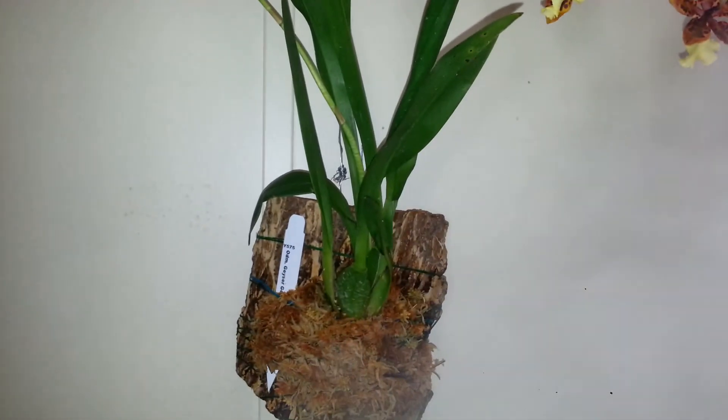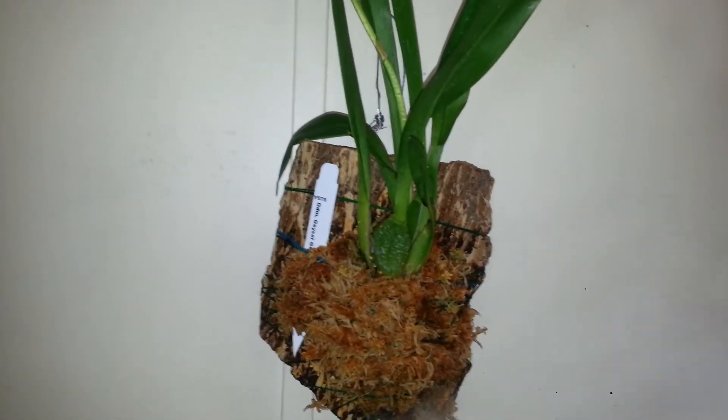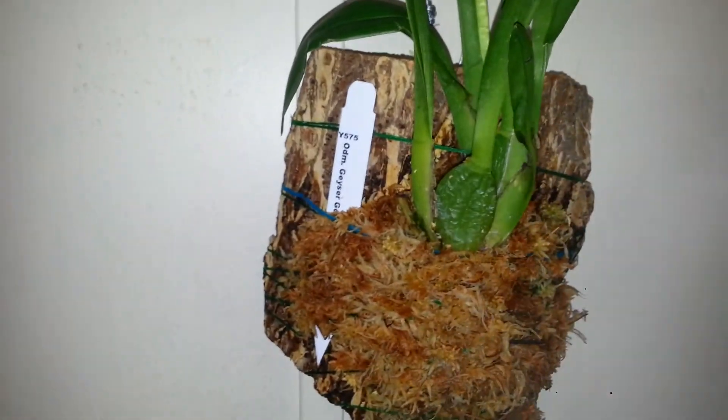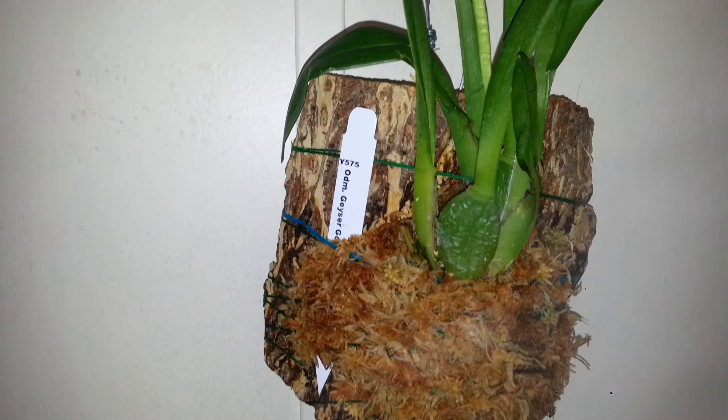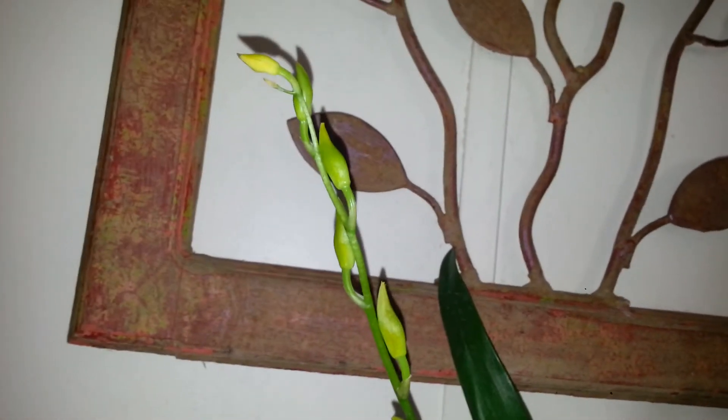Hi everybody, this is Derek. I just wanted to do a quick update. I got a new orchid today and I decided to mount it — here it is. It's called the Odontocidium Geyser Gold and it's in spike also — there it is and there's the buds. I absolutely love this orchid.